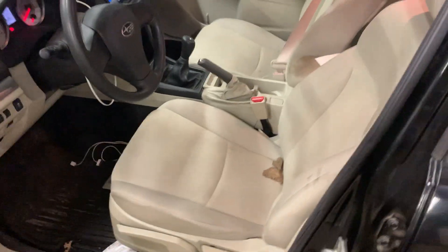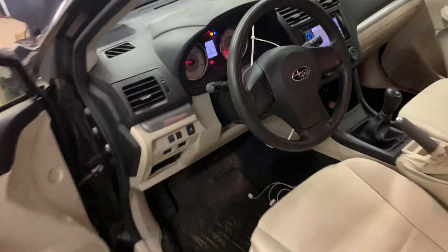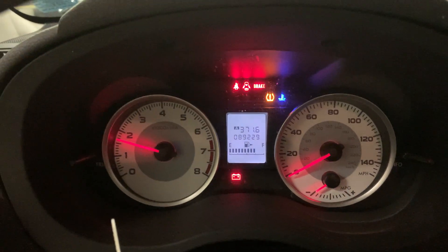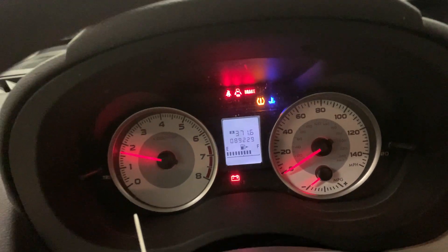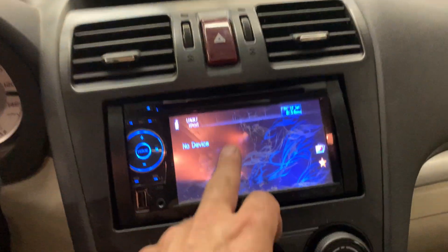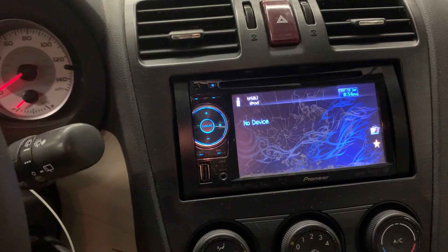It's got a tan cloth interior, the airbags did not deploy. 89,229 miles. It's got a Panasonic aftermarket radio but the screen is cracked in it.